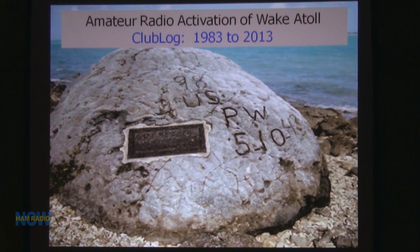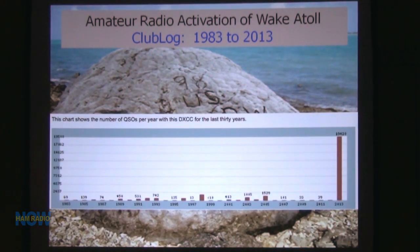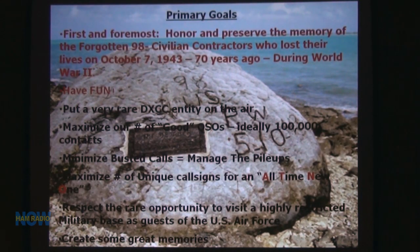This is the rock that's out there — we'll go through a lot of this in further slides. There's a chart showing Wake Island activity levels over the last few years — there wasn't very much activity, but we did a really good job out there. The primary goal of this DX-expedition, first and foremost, was to keep the memory of those Forgotten 98 people alive. Most people don't know anything about them or what happened to them.